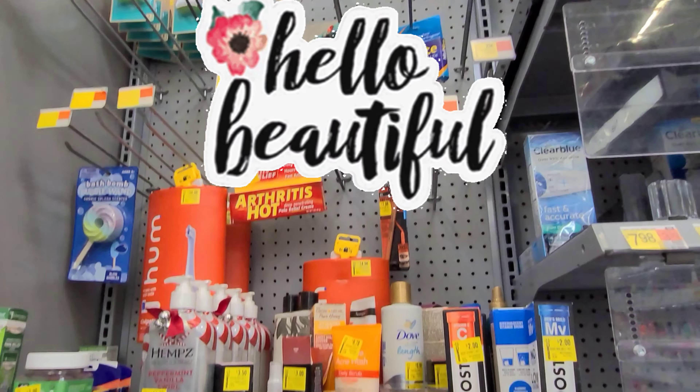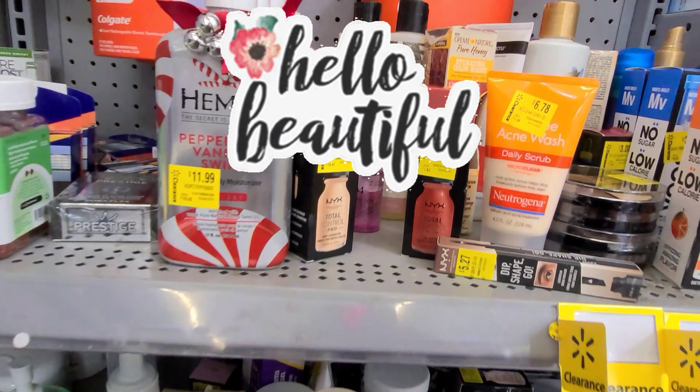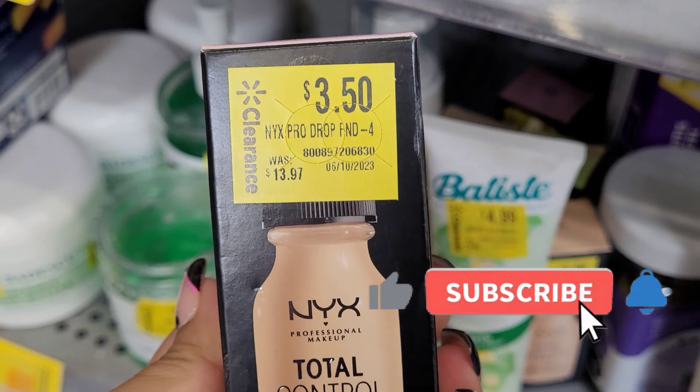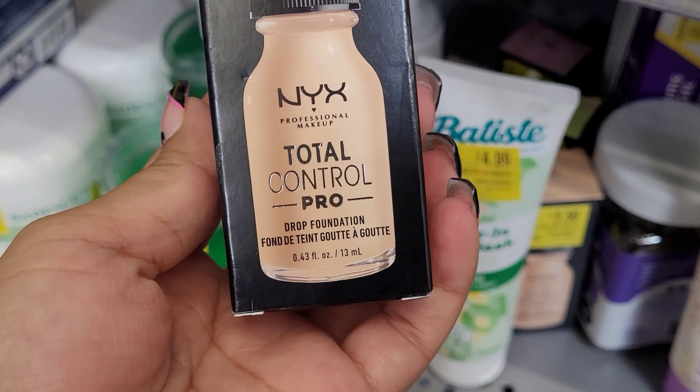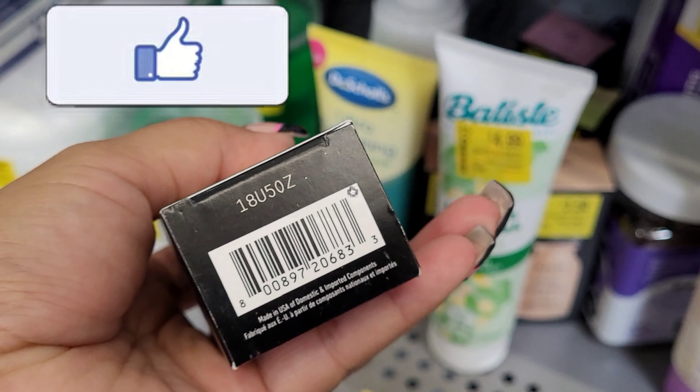Hey guys, thank you so much for tuning in to a new video. I hope everyone is doing well. If you're new here, welcome! My name is Beto, and right now we have made it here to Walmart looking for clearance deals. I found this section here that had clearance items.